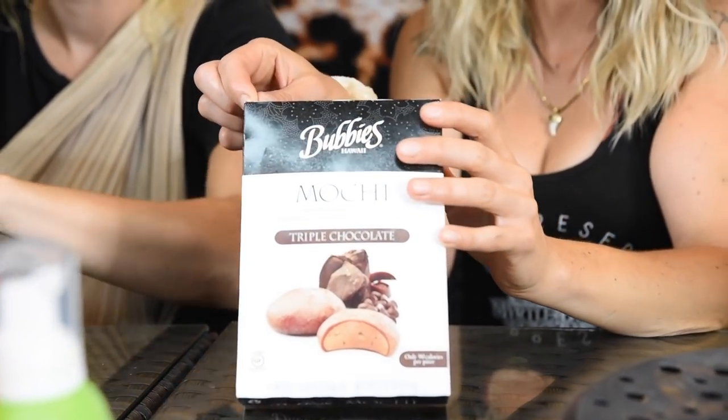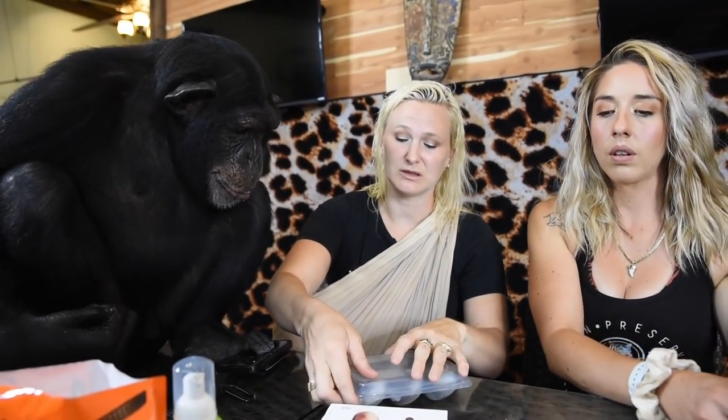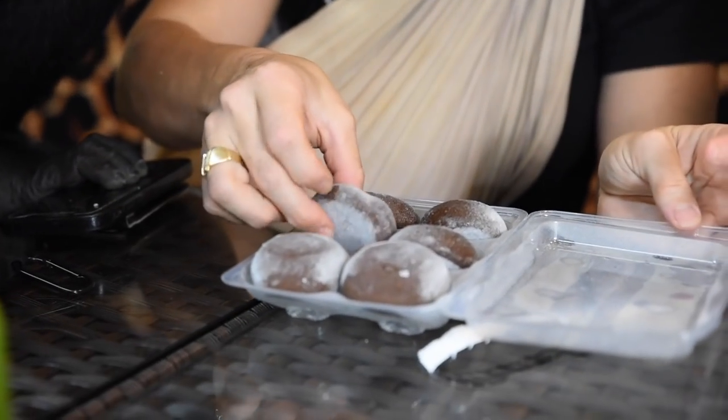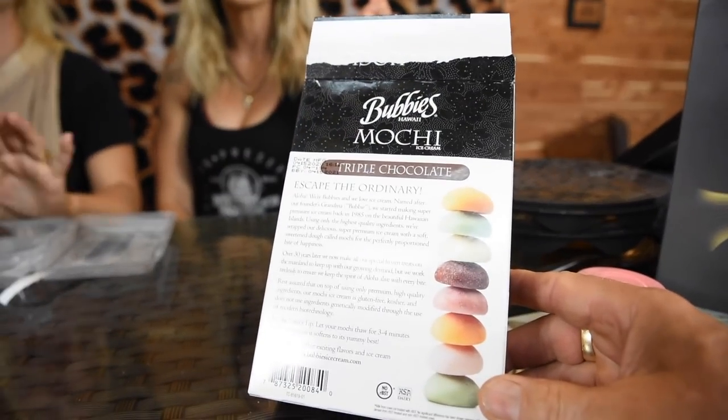Moving on — another favorite this month is mochi. Mochi is a Japanese ice cream where there's ice cream in the middle wrapped in sweet rice paper. The passion fruit ones are actually my favorite. The Bubbies brand tastes way better than other kinds because they don't put as much flour and the rice paper is actually sweeter. They come in tons of flavors — pistachio, mango, matcha, chocolate, raspberry, and white chocolate strawberry. Volley is making happy noises — this is good!